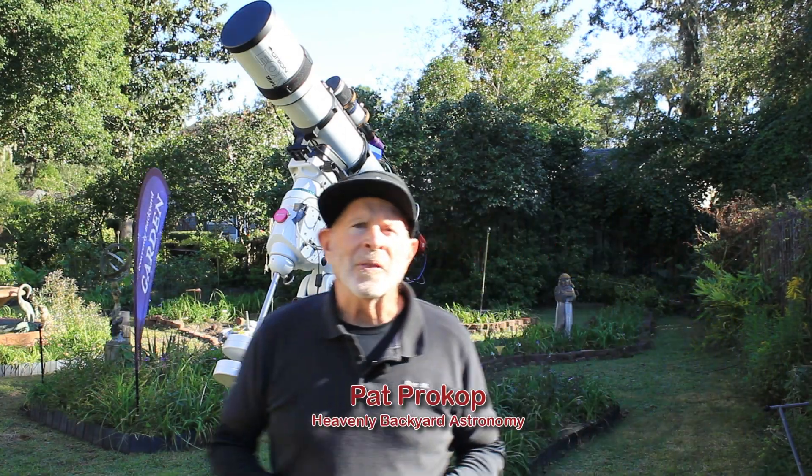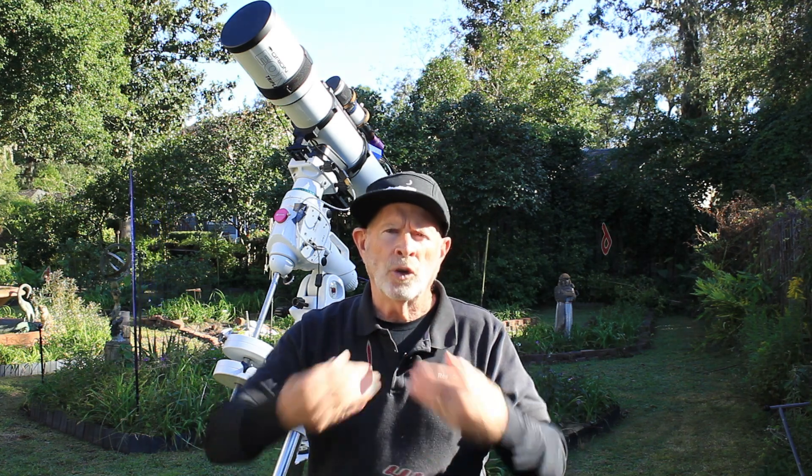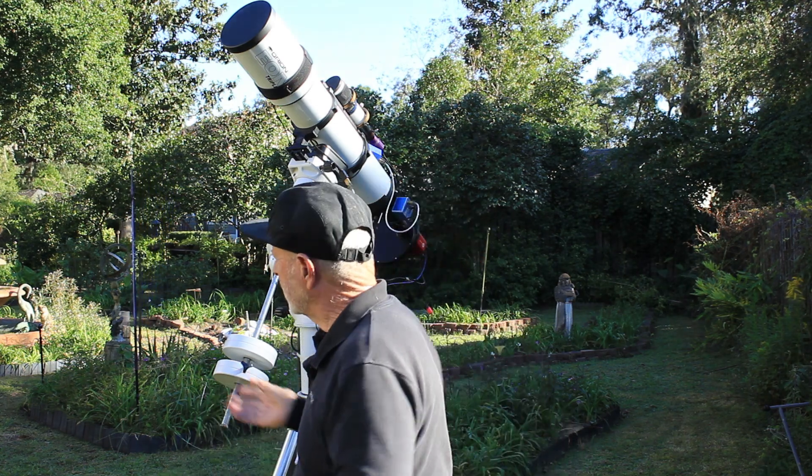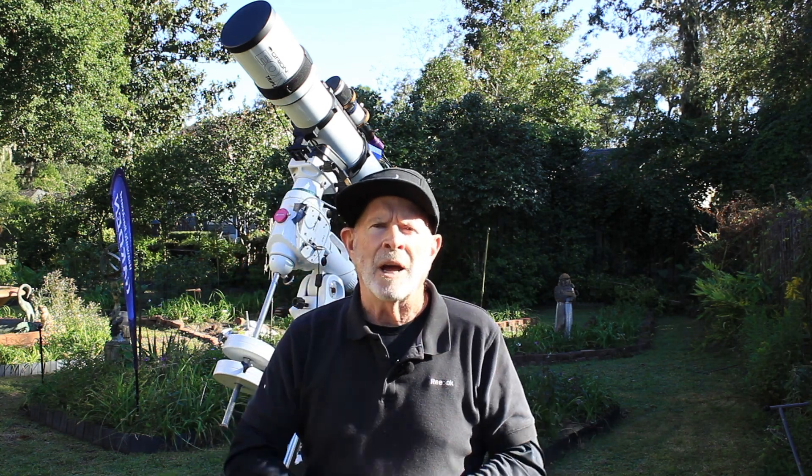Hi everyone, I'm Pat Prokop out here in the heavenly backyard garden. We're in the middle of October right now and the garden is getting kind of quiet at the moment.